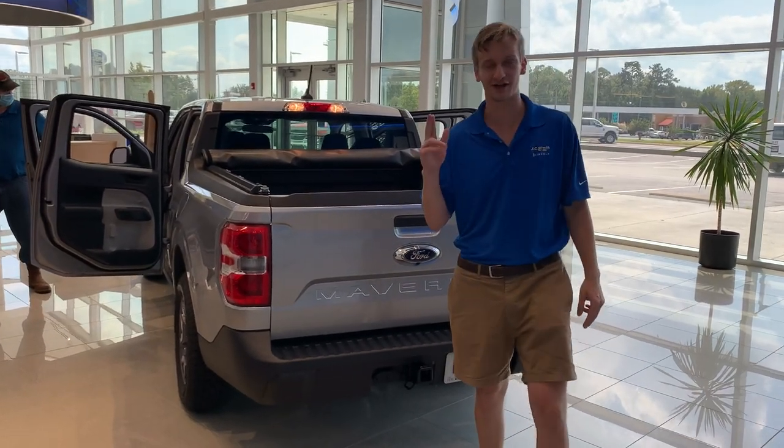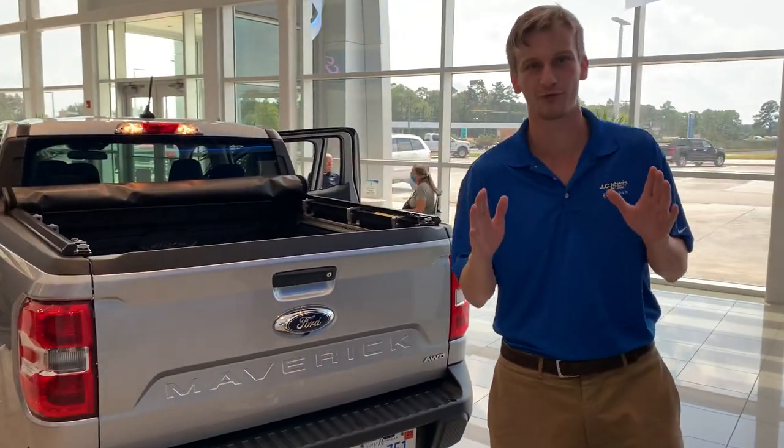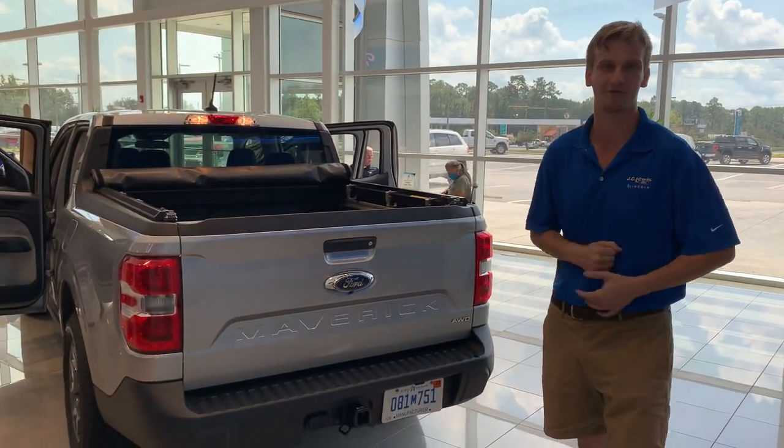What's up, guys? This is Jake, the Car Guy, coming at you live from Statesboro, Georgia. We've got the brand new, never-before-seen 2022 Ford Maverick.